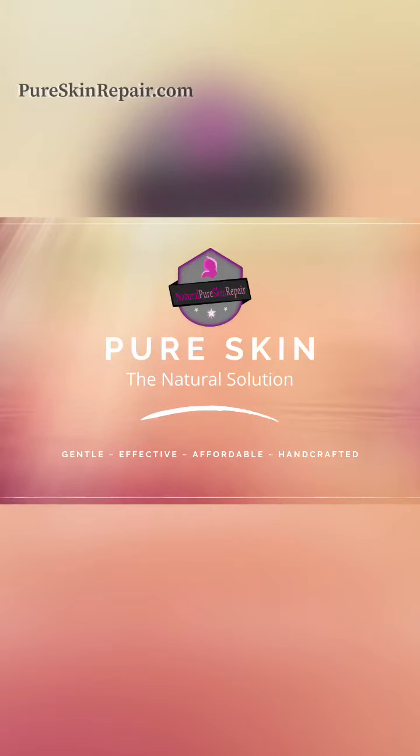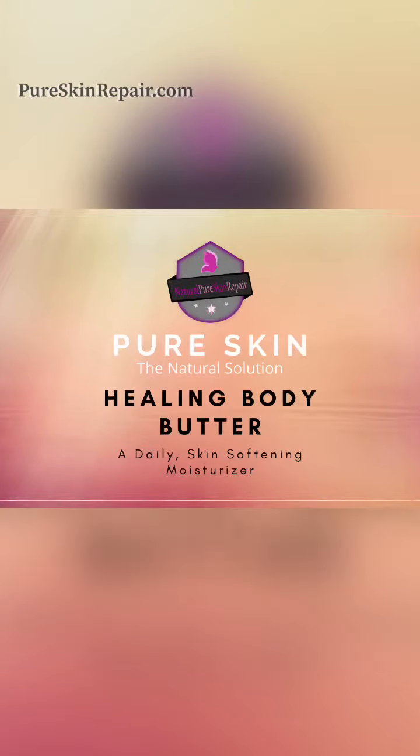Want to know more about Healing Body Butter and why it's everyone's favorite moisturizer? Stay tuned and I'll tell you all about it. Hi, I'm Katrina from Pure Skin, the effective and affordable solution for natural skin and hair care.